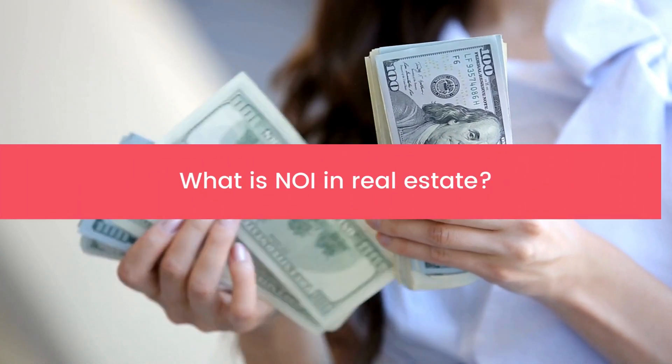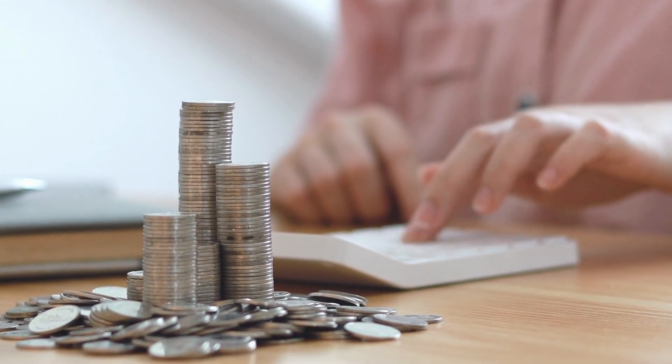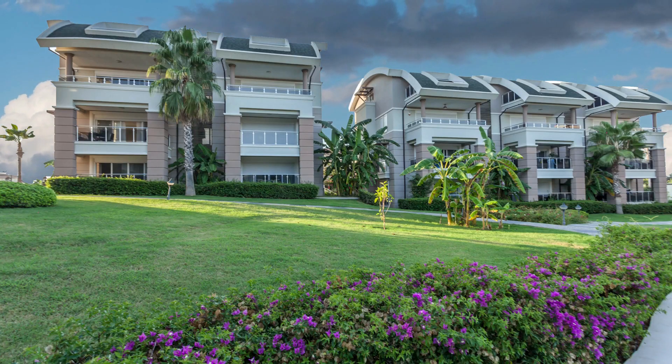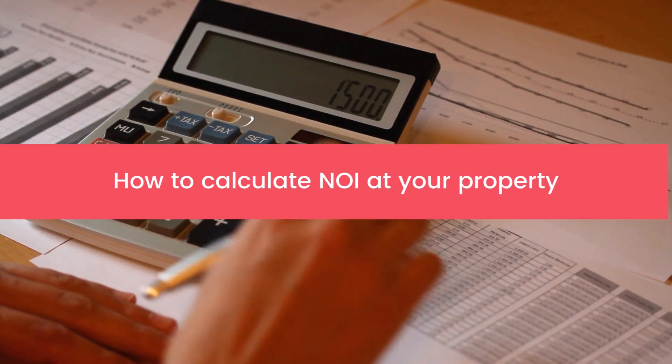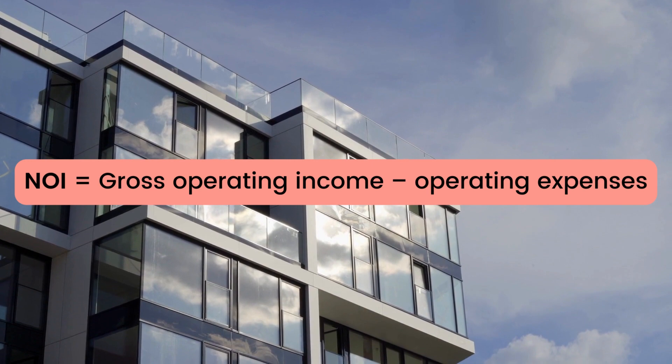What is NOI in real estate? Net operating income is a figure real estate professionals use to calculate the profitability of an income-generating property. To find your property's NOI, subtract your operating expenses, or OPEX, from your gross operating income.